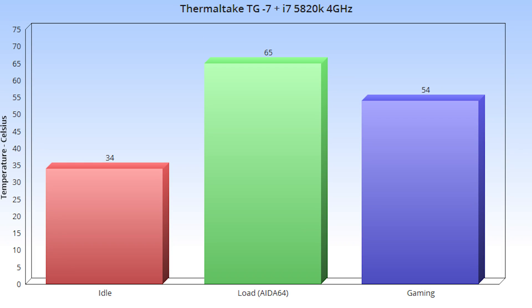With the Thermaltake TG7, at idle the average temperature was around 34 degrees Celsius at 4 GHz. There were some peaks hitting about 39–40 degrees randomly, but most of the time the average stayed at 34 degrees Celsius — pretty solid. When we jump into AIDA64, there's a big jump: the average is about 65 degrees Celsius on full 100% load at 4 GHz, which is on the higher end.